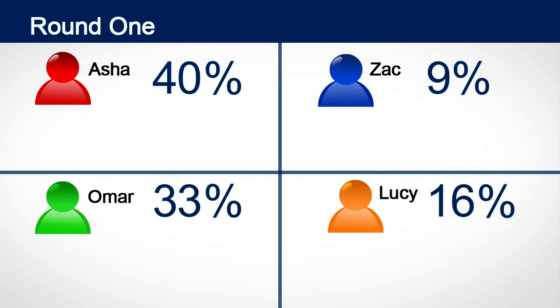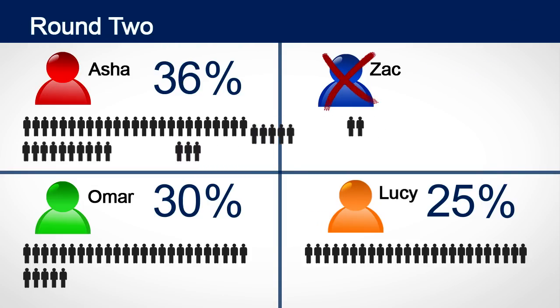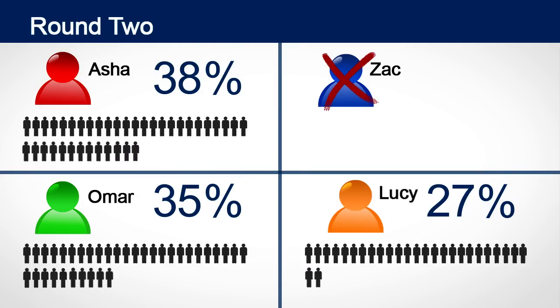However, if no candidate gets more than half the votes, we start eliminating candidates and counting the next choices of those who voted. In this example Zach is the candidate with the smallest number of first choice votes so he is cut. We use the second choice votes on Zach's ballots and count those voters' second choices instead. If one of the remaining candidates now has more than half of the total votes, that candidate is declared the winner.